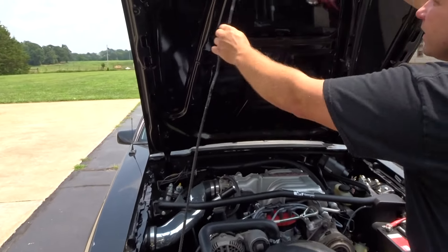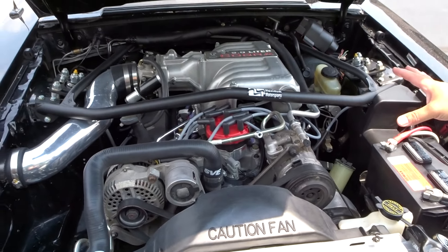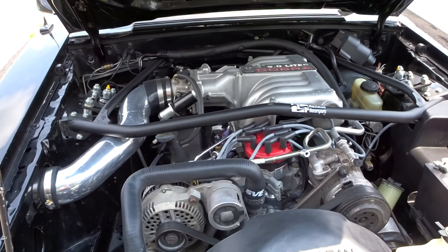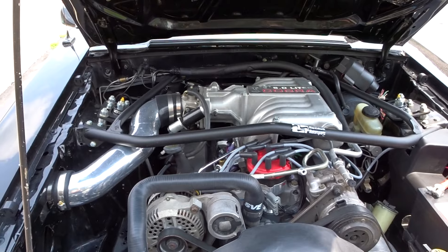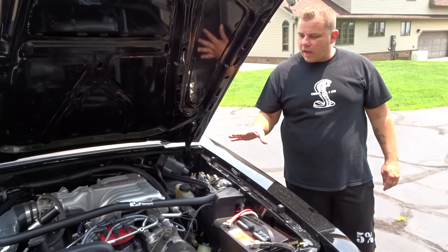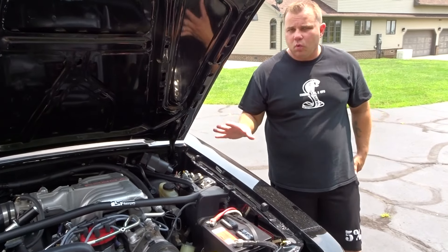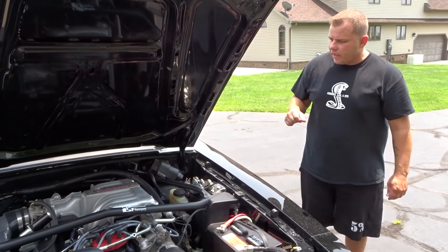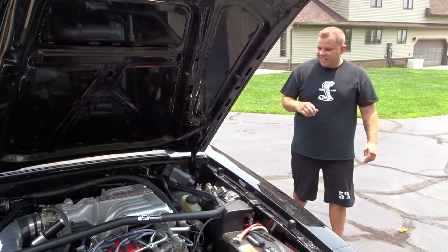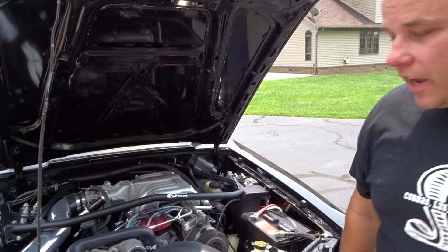Nice 306. It's got Maximum Motorsports suspension underneath — caster strut brace, springs, and it actually has a panhard bar underneath the car, which is really cool. The previous owner has done a lot of work to this car, and that's another reason why I bought it. He was giving it love and he really hated to see it go.